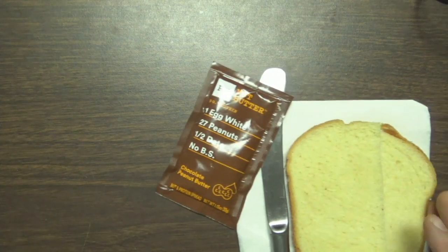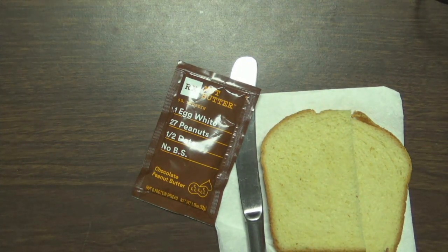Like some sort of post-apocalypse scavenger. But as you can see, I do have some bread here, just in case I can't get this crap down on its own.